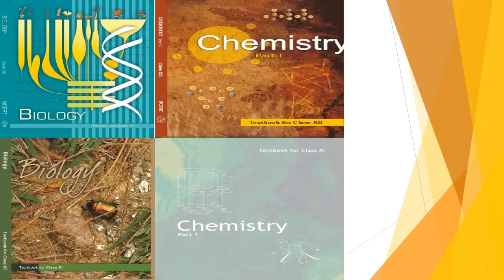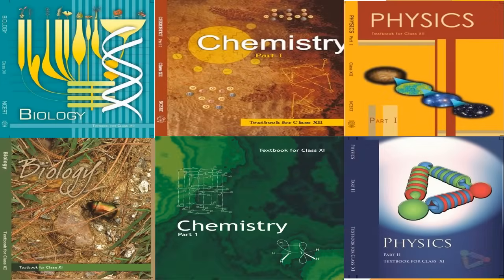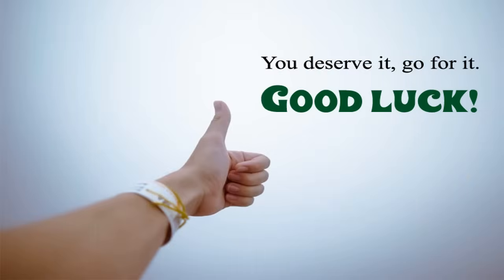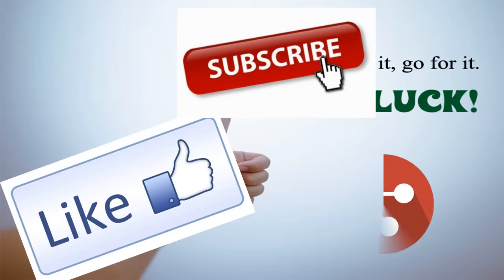Though the standards of JIPMER examination are a bit higher than NEET, I would advise you to keep NCERT books as your base for preparation, as it will make your concepts clear. Now you know about the important topics for JIPMER 2018. All the best — study hard, like this video, and subscribe to my channel for more such videos. Feel free to ask any doubts in the comment section. Thank you for watching!